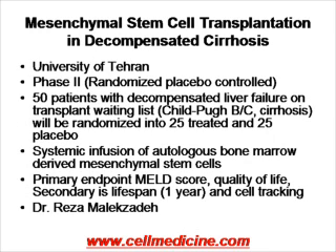Another study in the liver is being conducted in Iran at the University of Tehran. It's a phase 2 placebo-controlled study in which 50 patients who are on the transplant list are randomized — 25 will be treated with systemic intravenous administration of autologous mesenchymal stem cells, and 25 will be given placebo. In contrast to the previous study, these cells are administered systemically, not via the portal vein. The primary endpoint is MELD score and quality of life, and secondary endpoint is lifespan at one year and tracking of the cells. This study is being conducted under Dr. Reza Malek-Hosseini.